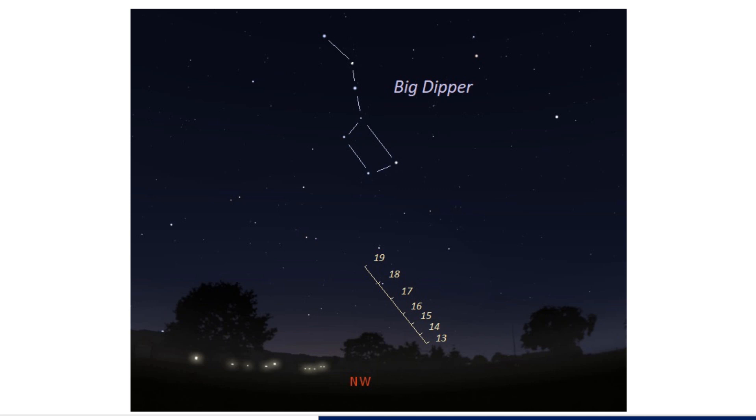Then, once it has become dark enough, the next thing to do is to find the bright stars of the Big Dipper in the sky. If you cannot yet find those stars or see them, you will not be able to, with your eyes, see the comet either. So finding the Big Dipper is going to be the way in which you know the time is right to also find the comet.